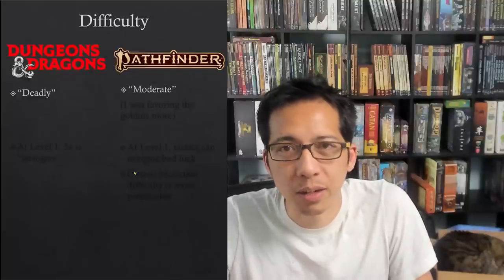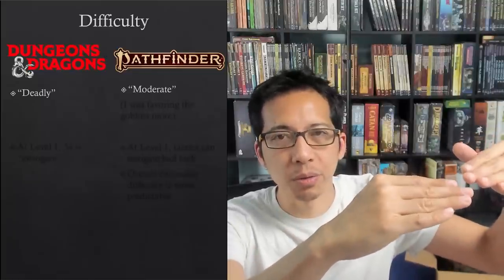Now we move on to the comparative difficulty of the fight in the two systems. The D&D goblin fight was rated deadly — the highest difficulty rating — whereas in Pathfinder it was a moderate fight. Generally, people who have played both systems say that a moderate fight in Pathfinder feels about as difficult as a deadly fight in D&D. One reason is that between battles in Pathfinder you can often heal to full and restore much of your party's fighting ability. In this example both fights felt similarly deadly, but in the Pathfinder fight I was favoring the goblins more with my dice rolls — there were many misses for the fighter that should have been hits.